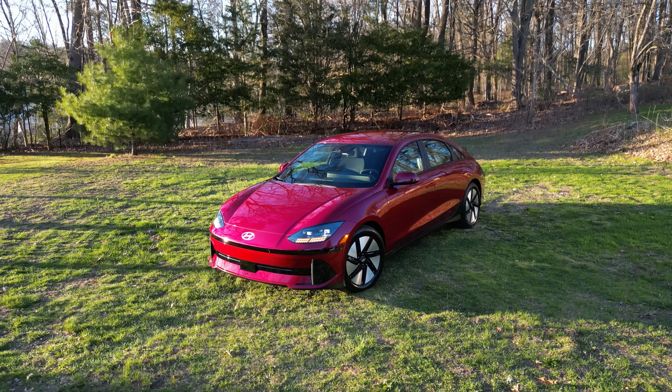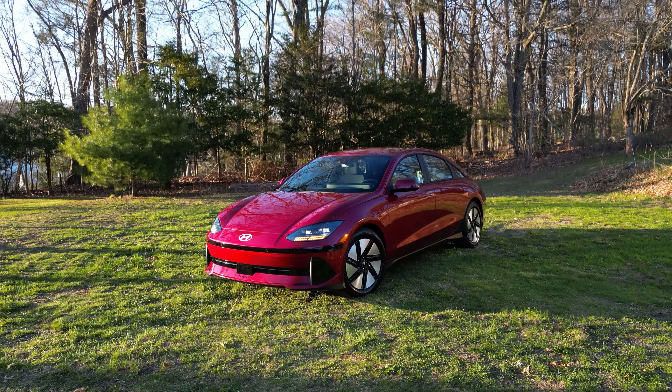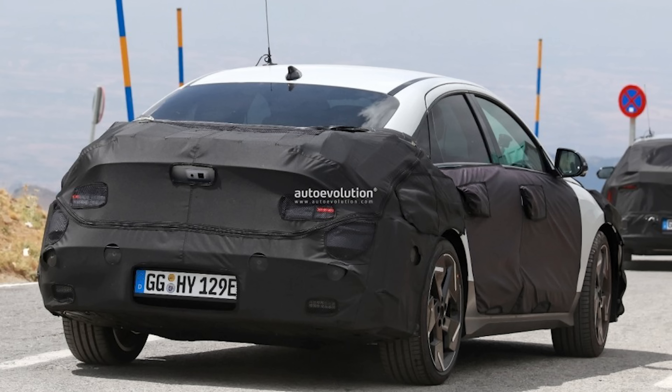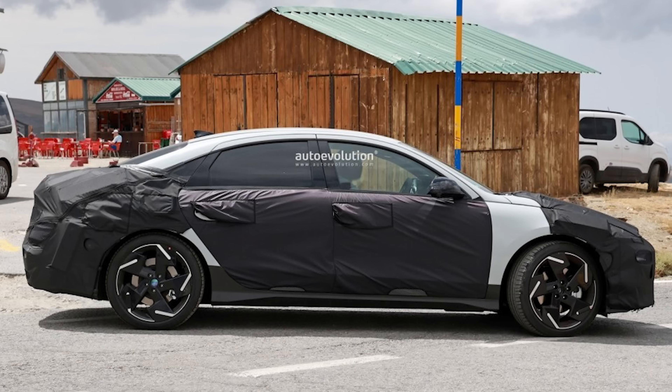This is going to be the last version of this Ioniq 6 on the market. For the 2026 model year, we're likely going to see a mid-cycle refresh similar to the Ioniq 5, with a bigger battery pack and new looks. Spy photos show the front end will have split headlights similar to the new Sonata and some Genesis products, and it will most likely come with the Tesla charging port as standard.